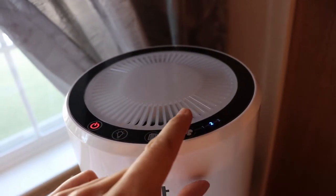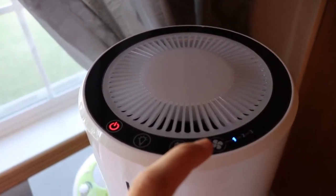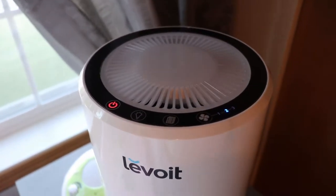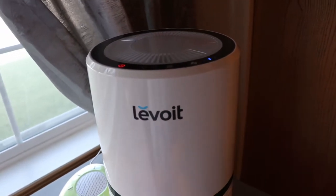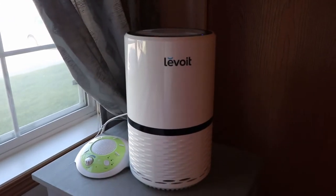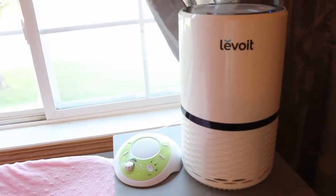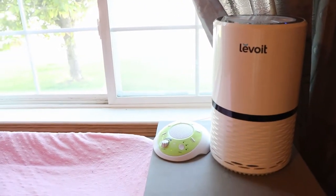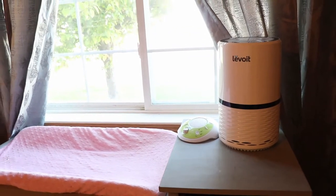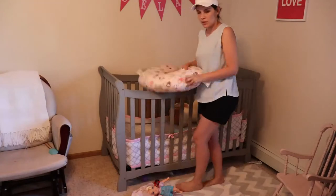This gets rid of allergens, dust mites, mold spores, pet dander — everything. I absolutely love having it in her room, especially after she was sick. It just feels like it refreshes the whole space. As you saw, there's a little nightlight, different fan speeds, and it's quiet. It's a perfect little size and I highly recommend it.